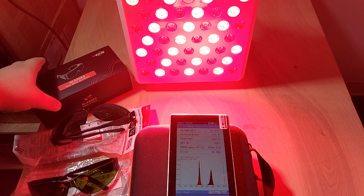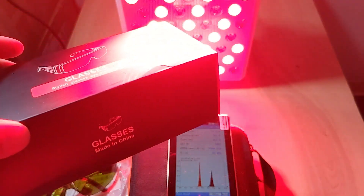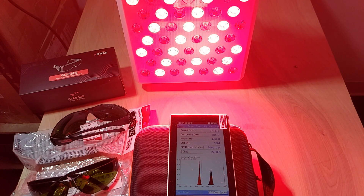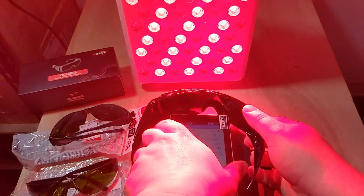The first one we're going to test out is this UUC, which you can find on Amazon. It's very cleverly marketed as red light therapy blocking glasses and seems to be the first one specifically marketed for that reason. So let's see if it's legit.